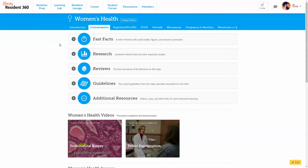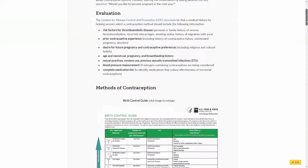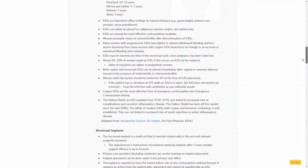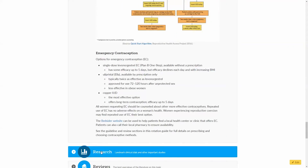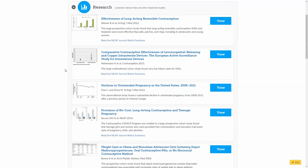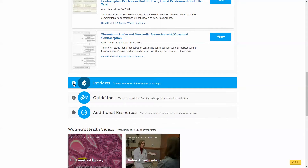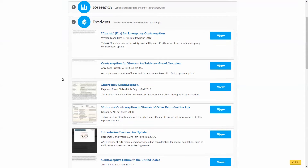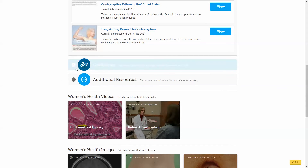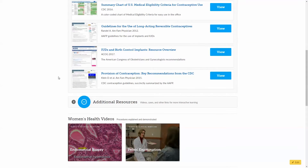In each section of this package, you'll find the same template that you'll see in other rotation prep packages, including a fast facts section which includes a quick overview of the most important things you'll need to know, followed by research articles — randomized controlled trials and other research articles on the topic — as well as review articles from the New England Journal of Medicine and other journals, and guidelines from the top specialty societies.